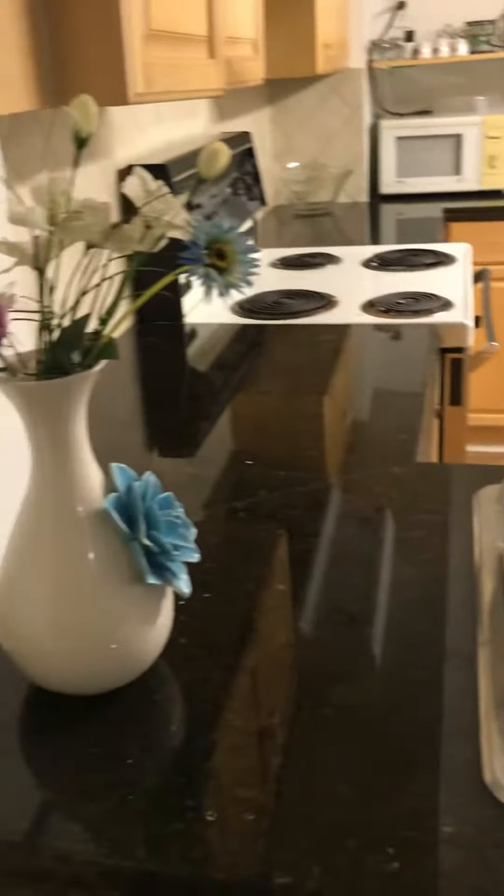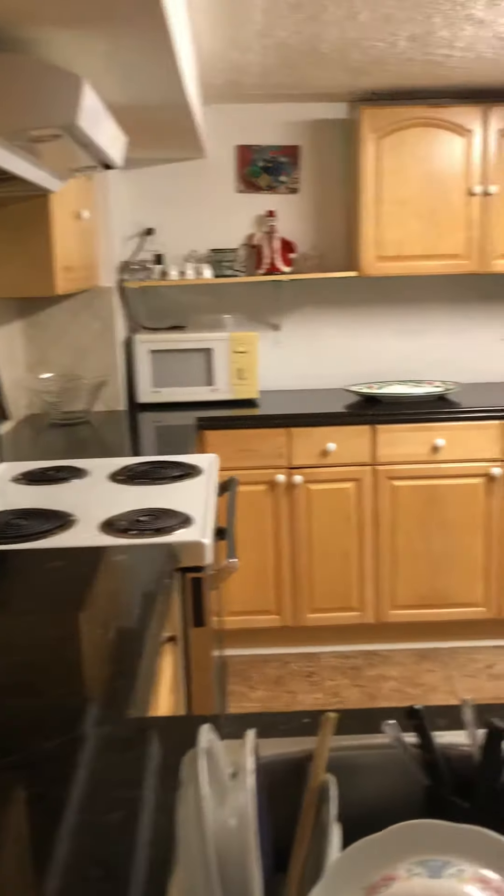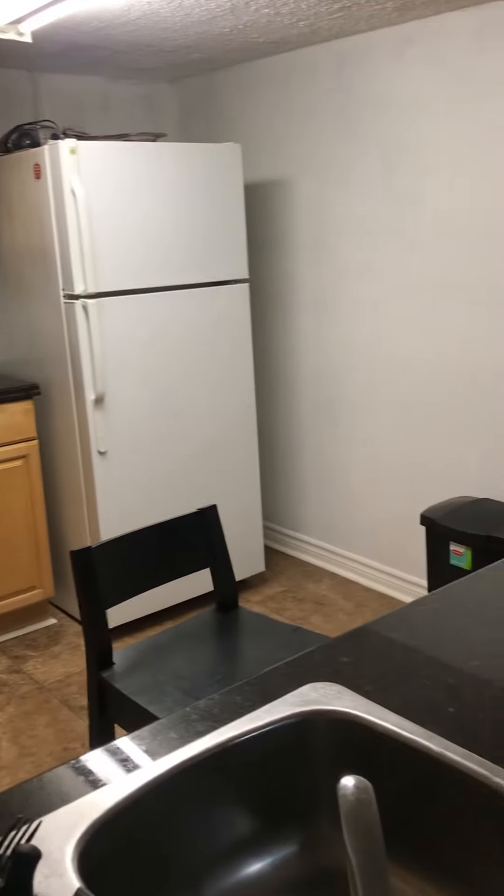This is the kitchen. There's a cabinet, a fridge, and a sink.